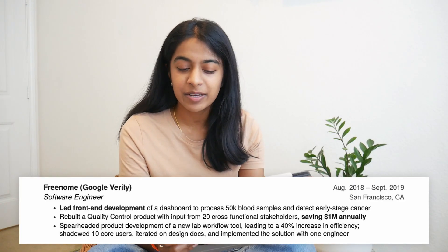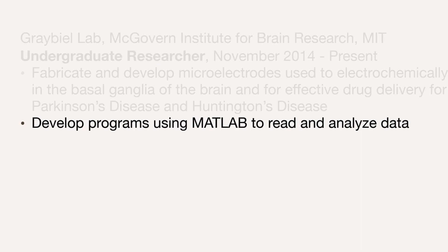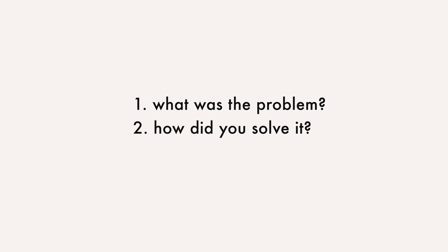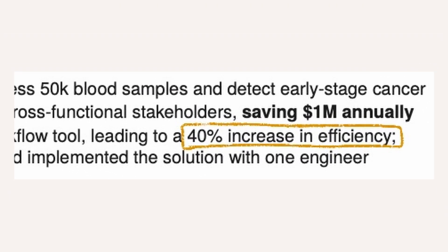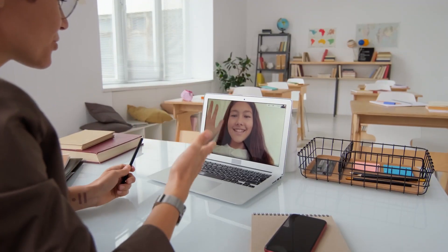Moving down to the experience section, something I always made sure to do was tell a story through every single bullet point. Looking back at some of my old resumes, I wrote the most basic things like 'develop programs in MATLAB,' which really says nothing about what I actually accomplished. So instead, with nearly every single bullet point I tried to answer three questions: What was the problem? How did I solve it? And what was the impact? When talking about impact, I always tried to back it up with a number — some were approximations like '40% increase in efficiency,' but I could always explain the rationale behind how I got to that number, which did come up in a couple of interviews.